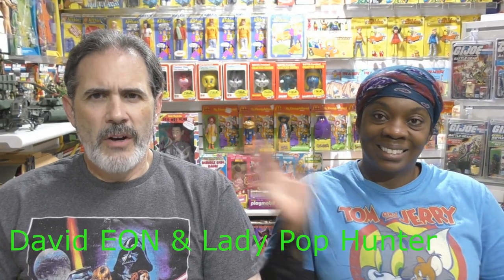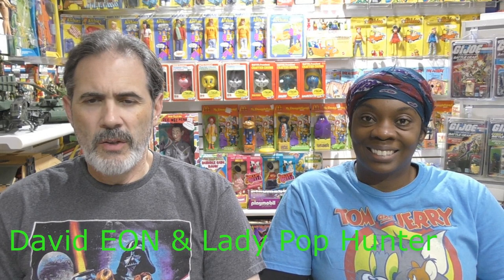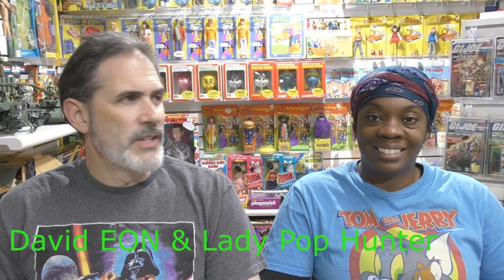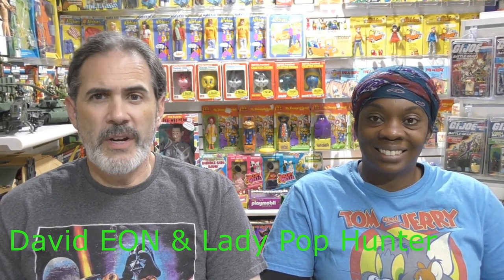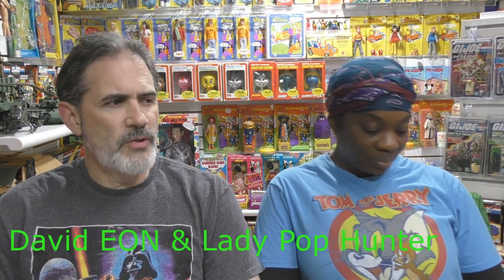Hey everybody, welcome back. David Yon and the stunning Miss Lady Pop Hunter here with another weekly roundup, taking a look at some of what is coming to the adult collector's market action figure-wise in the near future. Get your pre-orders ready.